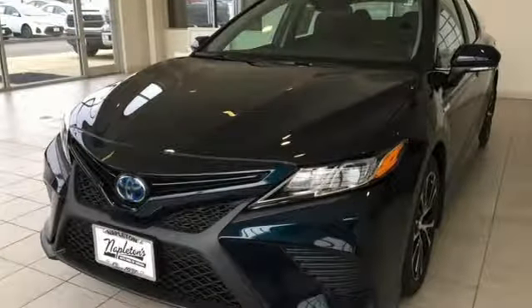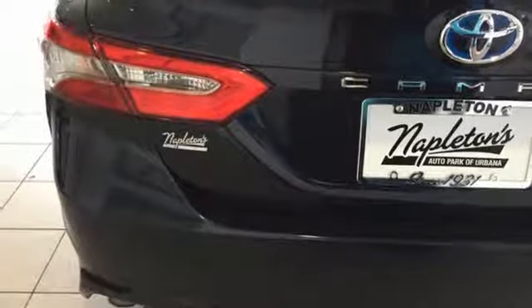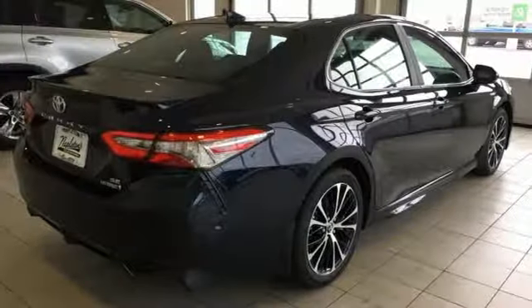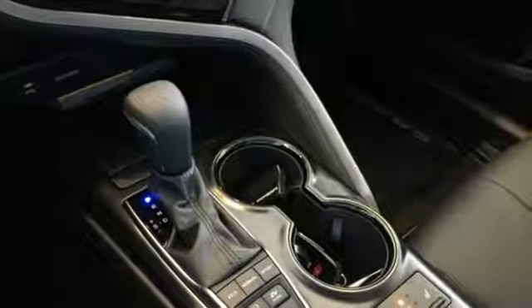dual zone climate control, smartphone wireless charging, front heated bucket seats, inline four-cylinder engine, active grille shutters, gas pressurized shocks, and doors and push button start proximity key.